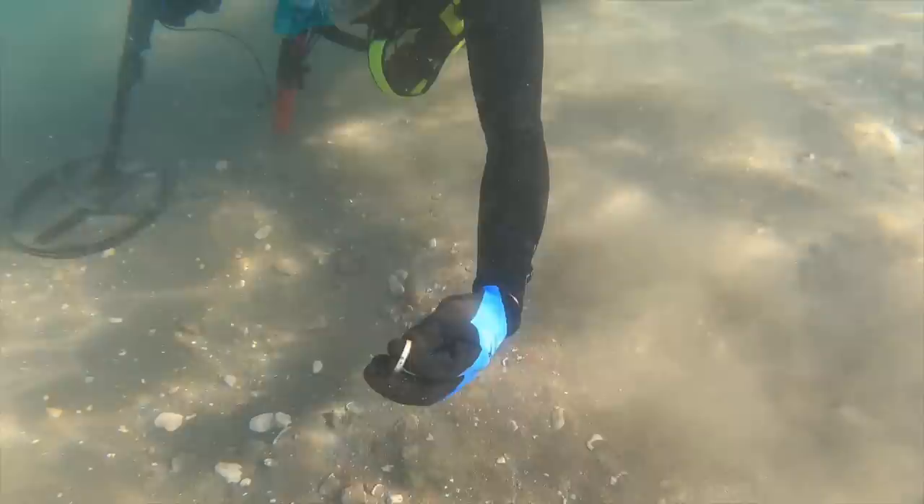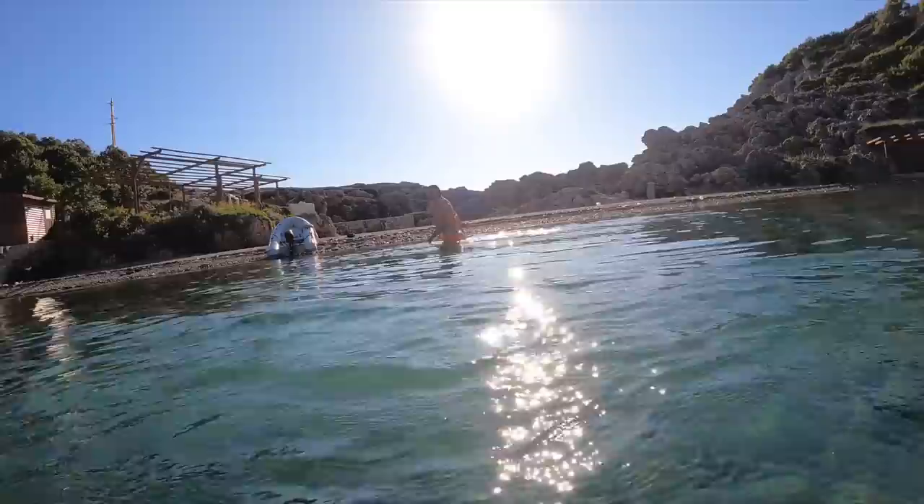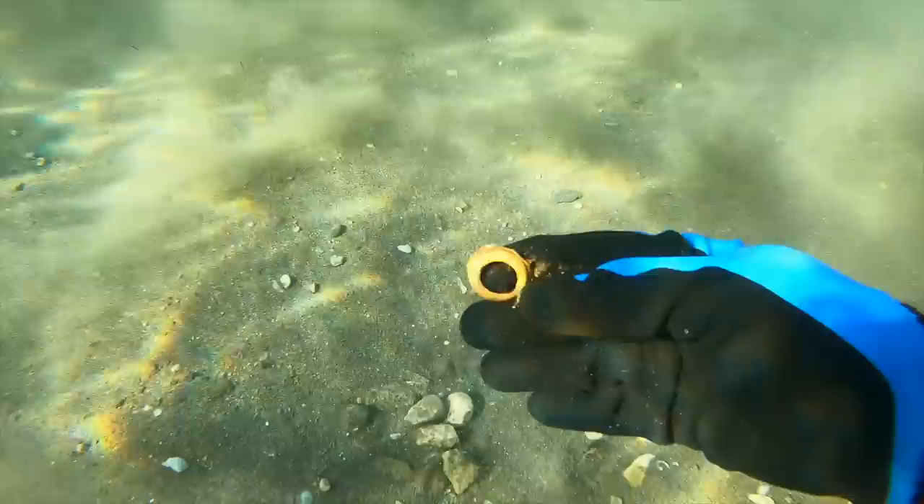I thought this was a ring but it looks like I got to this watch just a little bit too late. How's it going, Nikki? A bit cold. We'll leave Nikki to warm up on the beach while we get back to the treasure. The good news is we're finding loads. I thought this was a ring at first — oh, that was a close one.